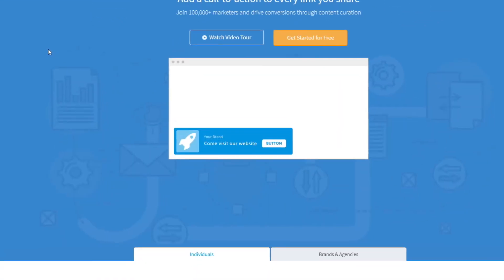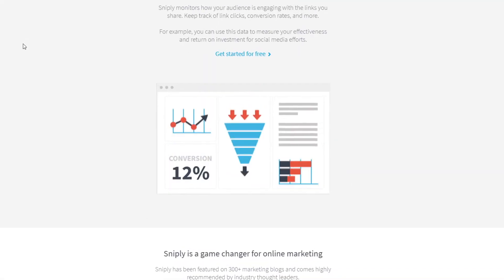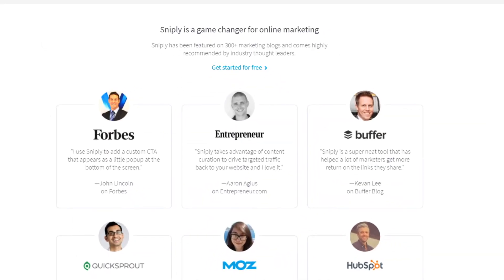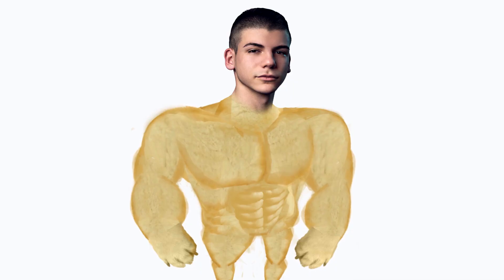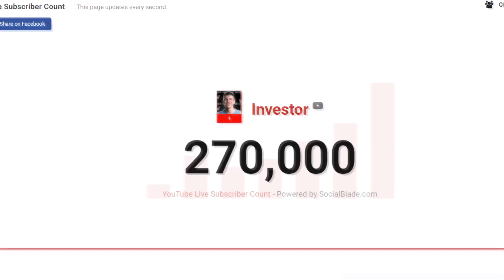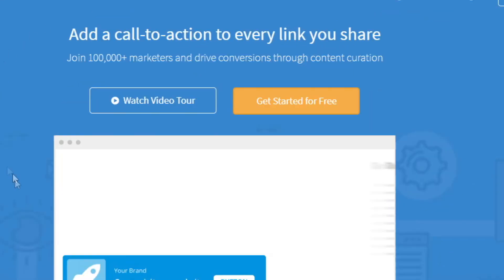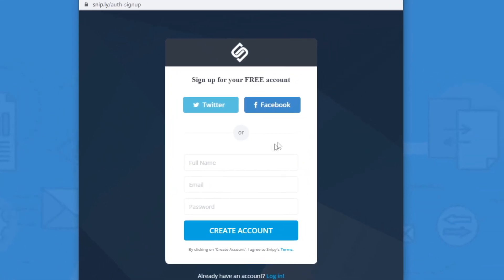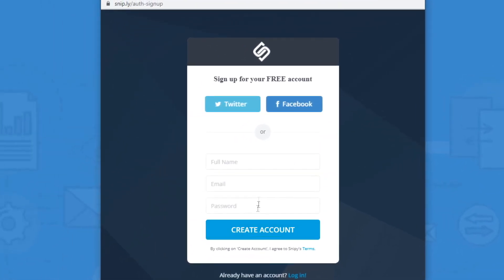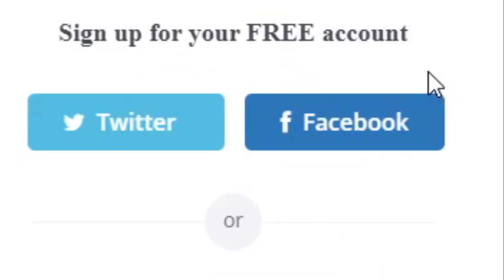This first method involves leveraging free online tools like Snip.ly. Snip.ly is an absolutely free cloud-based software that will allow you to add your own call to action to almost any website out there. They do have some paid plans as well, but you don't need that — I myself never invested any money in this tool but I've used it successfully for over a year. Come over to Snip.ly, click on 'Get Started for Free', and sign up either by entering your email address or by connecting your social media accounts, which requires just one click.